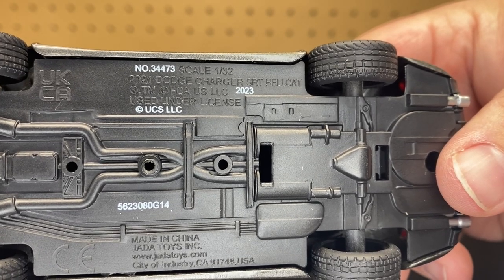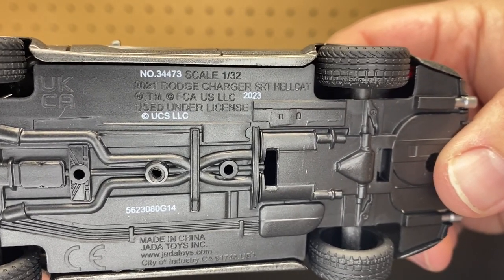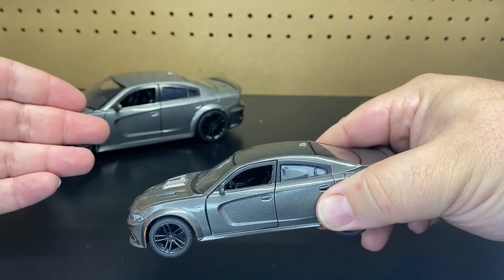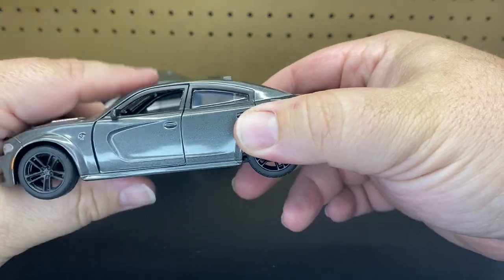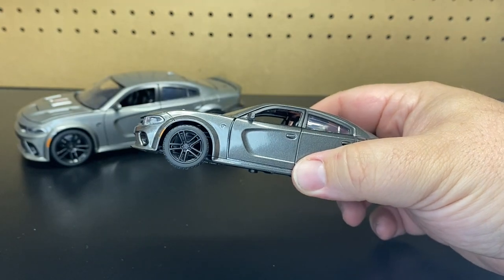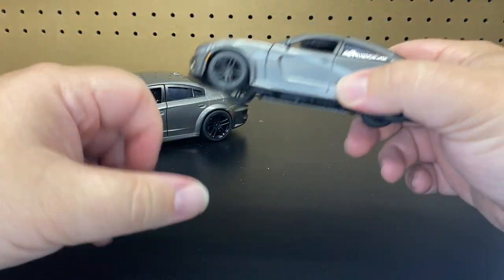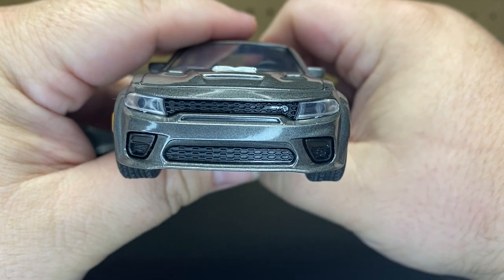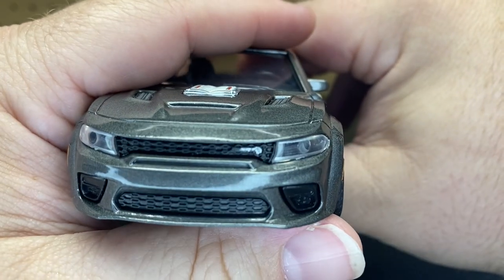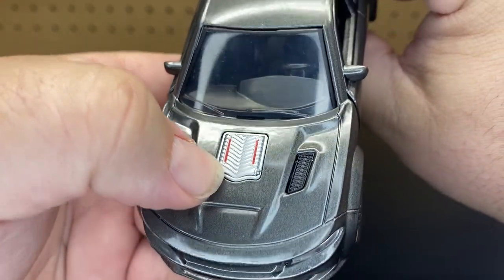Item number is 34473, scale 1:32nd, and they're saying this is the 2021 Dodge Charger SRT Hellcat. So this is a newer casting — the 2006 Charger we saw in the Heist one they've done in the past, but since this is a new version, we now see it as a 2021. The grill inside is all plastic, you've got plastic headlights, and it does have the SRT logo there on the grill. You have a little bit of plastic on the hood with the motor coming through.